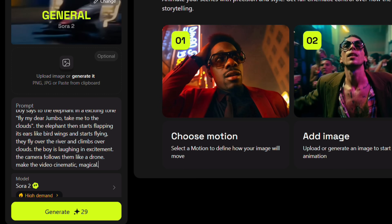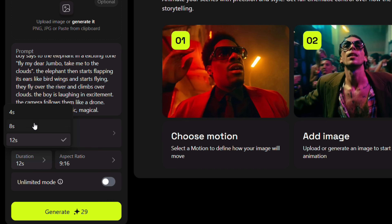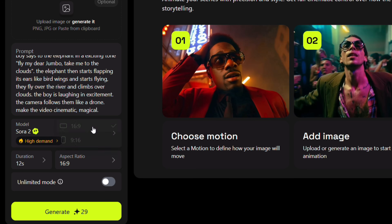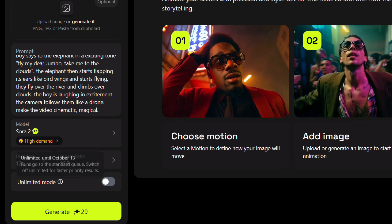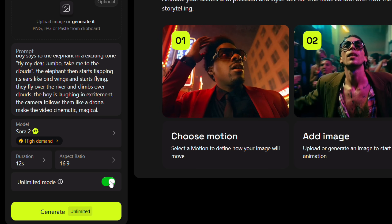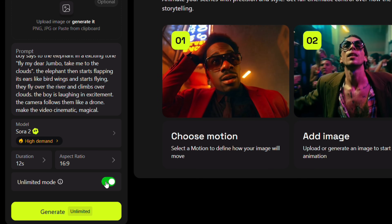Sora 2 delivers 1080p full motion storytelling. Due to its high demand, generation might take a bit longer. The duration can be set to 4, 8 or 12 seconds, and the aspect ratio can be landscape 16x9 or portrait 9x16 — for your reels, shorts, TikTok. There is also an unlimited mode which will not consume any of your AI credits, but it goes to the standard queue so waiting time will be much longer. If you have credits, turn it off for priority.